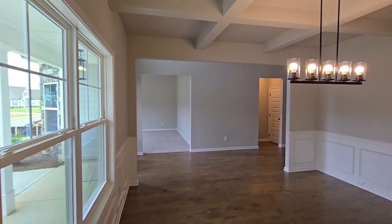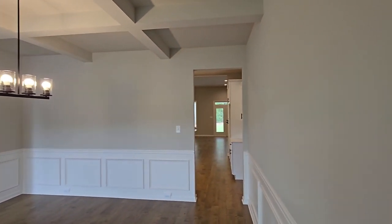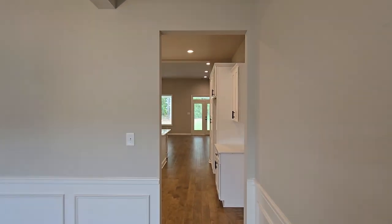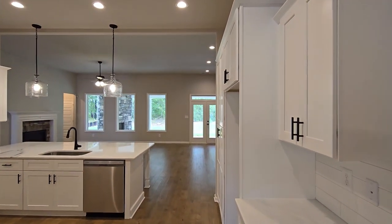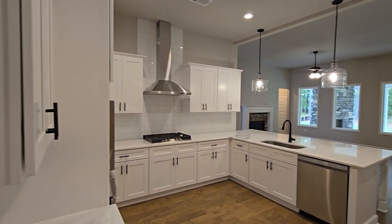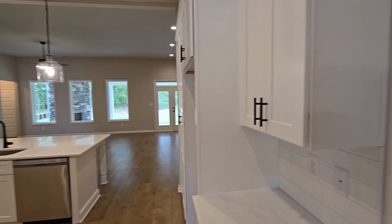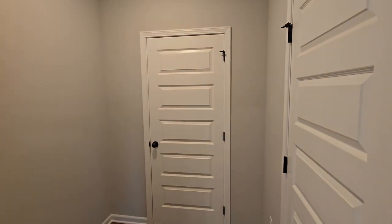All right, let's jump into this home tour and get you one step closer to finding your dream home. This is the Woodbury B model by Jeff Lindsay Communities, and it's a perfect example of luxury and comfort all in one. We've got four bedrooms, three and a half baths, and an incredible 3,700 square feet of space to work with. As soon as you walk through the front door, you are greeted by a vaulted ceiling that really opens up the space.